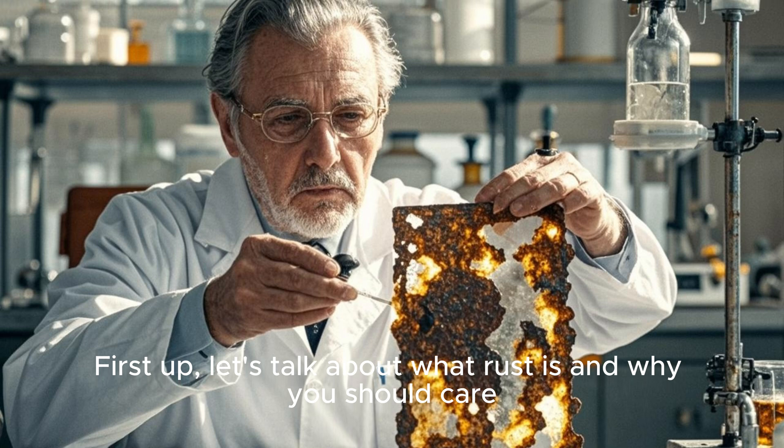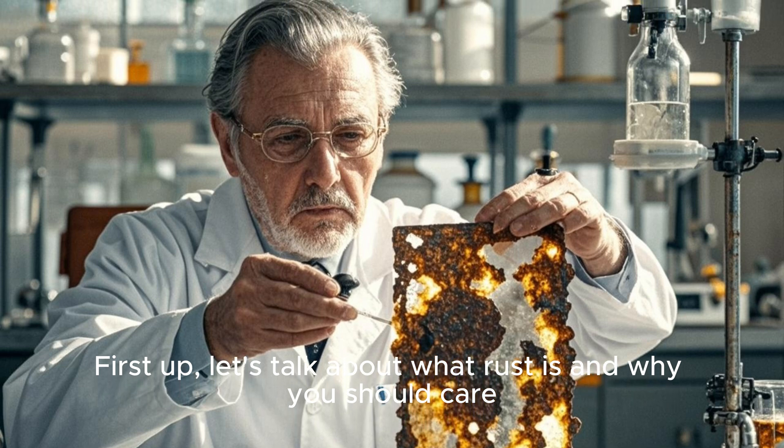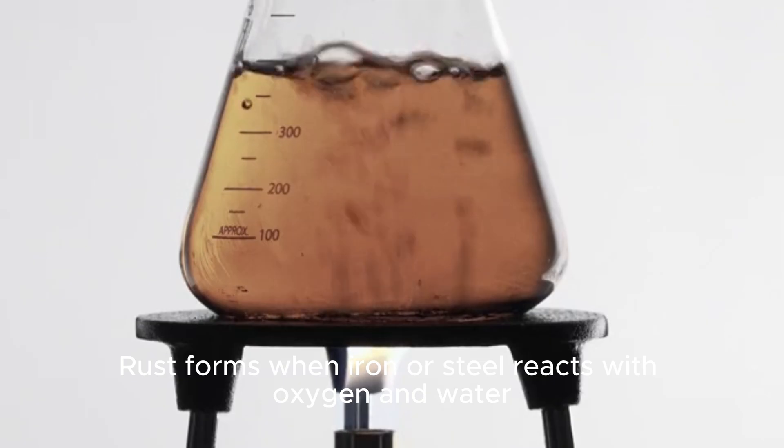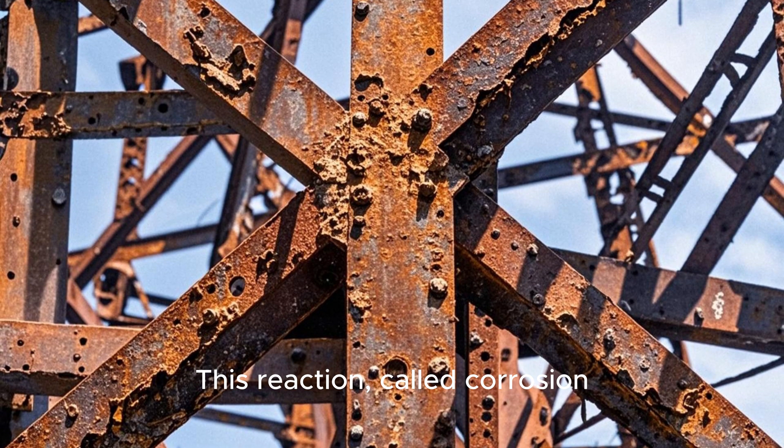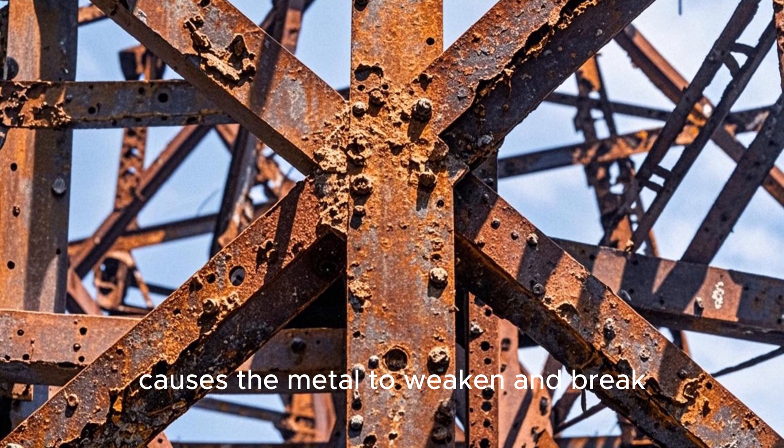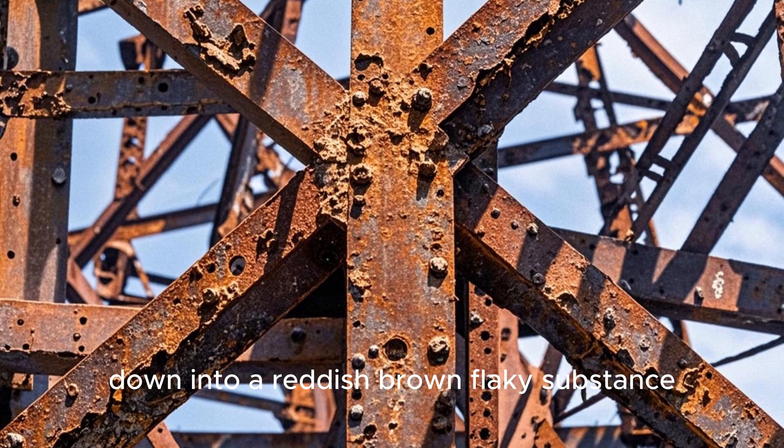First up, let's talk about what rust is and why you should care. Rust forms when iron or steel reacts with oxygen and water. This reaction, called corrosion, causes the metal to weaken and break down into a reddish-brown flaky substance.